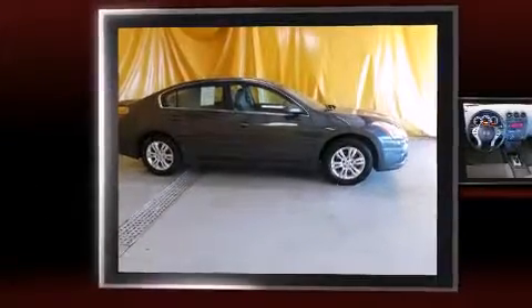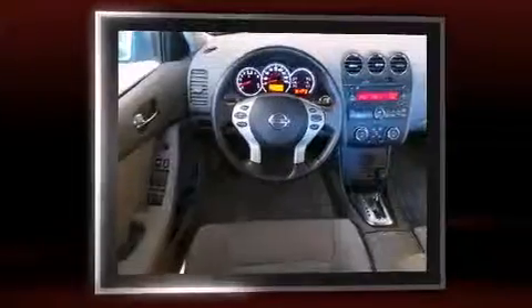Here's a great deal on a 2012 Nissan Altima. This four-door, five-passenger sedan still has fewer than 40,000 miles.